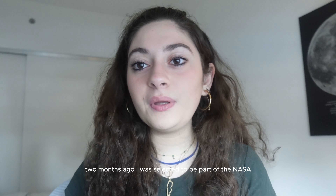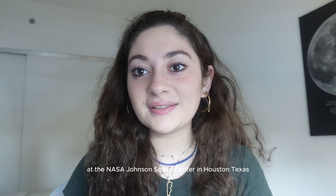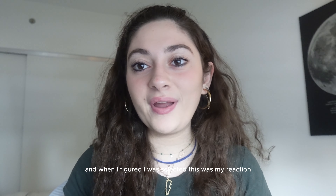For those of you who are new here, I'm Tala. Months ago, I was selected to be part of the NASA Social for the OSIRIS-REx conference at the NASA Johnson Space Center in Houston, Texas. And when I found out I was selected, this was my reaction.